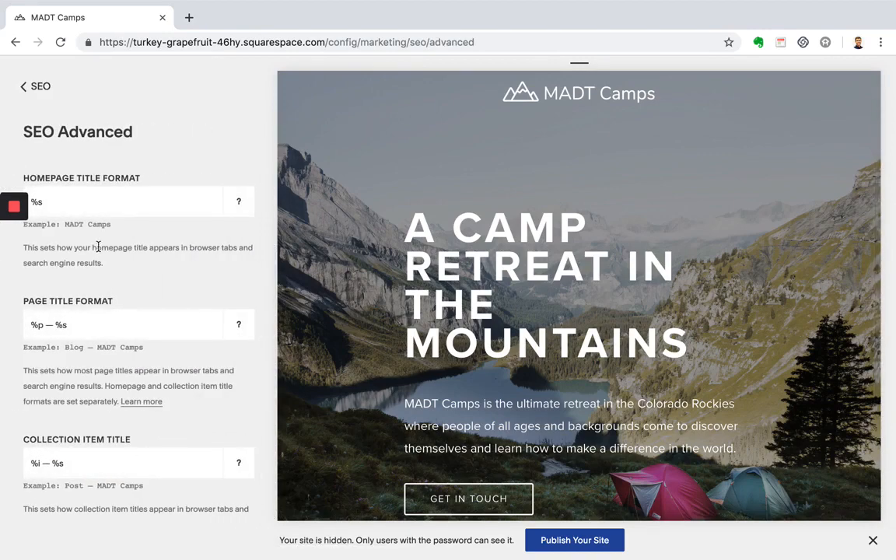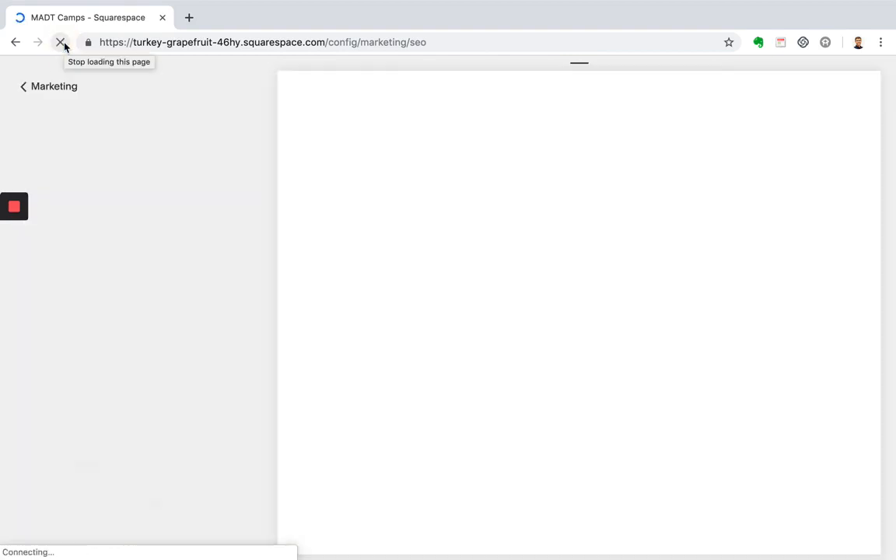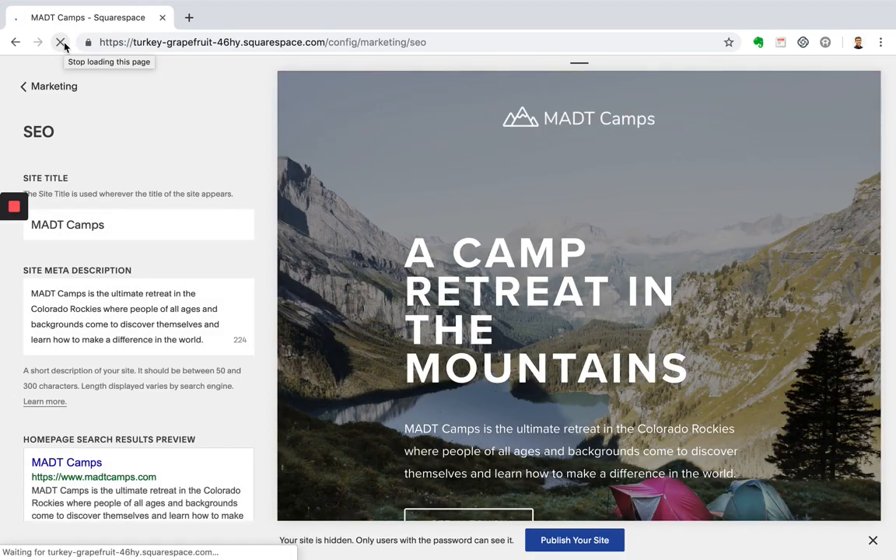Now let's go over to advanced. We'll get into your homepage title format. Right now the homepage title format is just pulling in your site title, but we also want to add the page title we just updated. Let's grab the page title format down here and rearrange these items — I'll show you how this works. Go ahead and click save, then click refresh. Now you'll see when you hover over here, it also pulled in that page title, and that's exactly what we want for search engines.